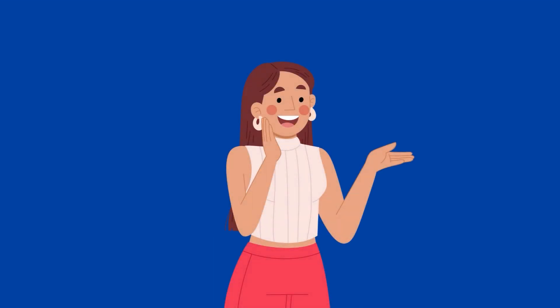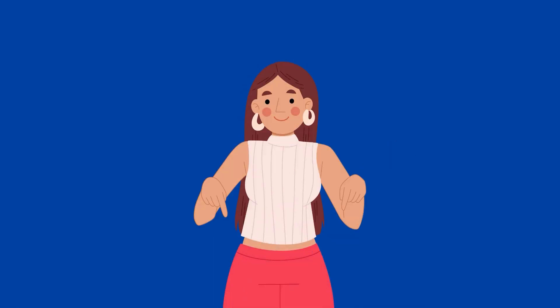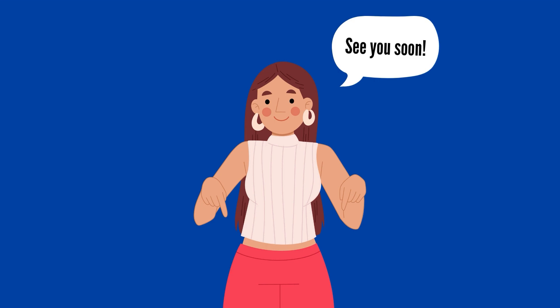That's it for today! Let me know how you did in the comment section, and don't forget to like and subscribe if you enjoyed this video.